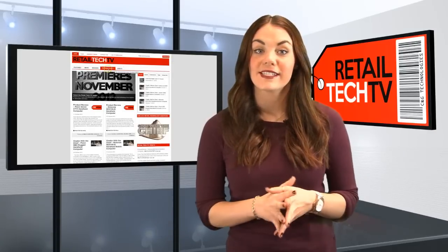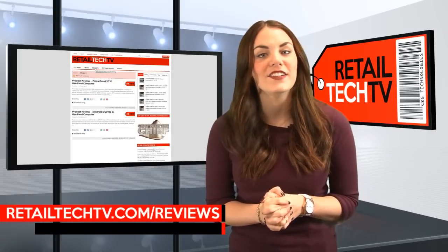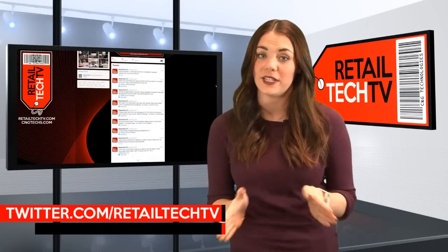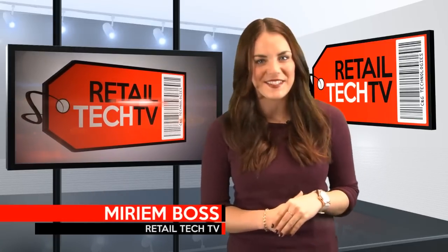For an in-depth review of our Scion Omni XT15, check out our review section at RetailTechTV.com, and don't forget to like us on Facebook and follow us on Twitter to get all the latest news in retail technology. Thanks for tuning in to this week's featured product — I'm Miriam Boss, we'll see you next week.